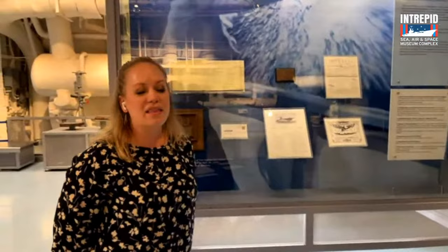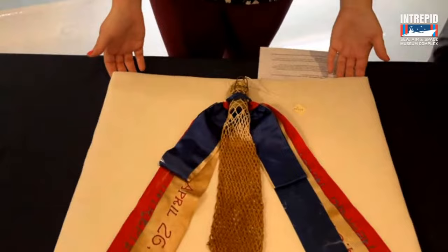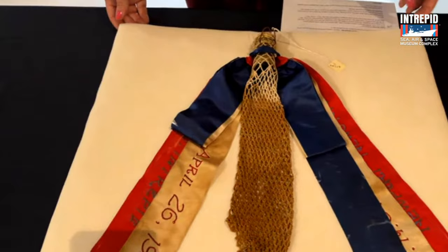Thanks for joining us, everyone. Just a bit of housekeeping — we're going to be passing the mic back and forth so you can hear each of us when we're talking. I wanted to start off by showing you some artifacts from our collection related to the very beginning of the USS Intrepid. If you have a chance to come visit us in person, you'll see throughout the hangar decks some really cool objects in our cases spanning the history of the ship and its service years. Right here we have a very special artifact — probably one of the most important things in our collection.